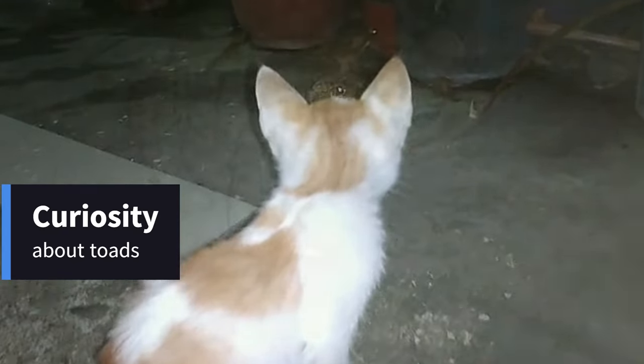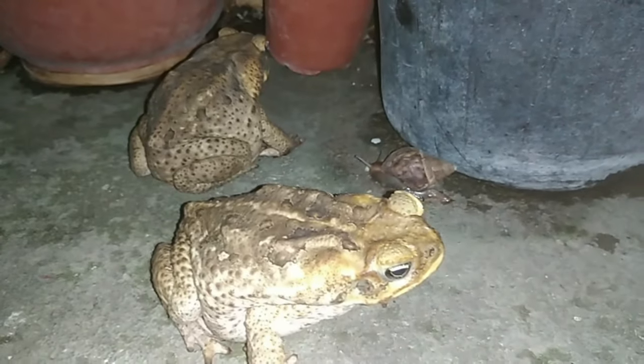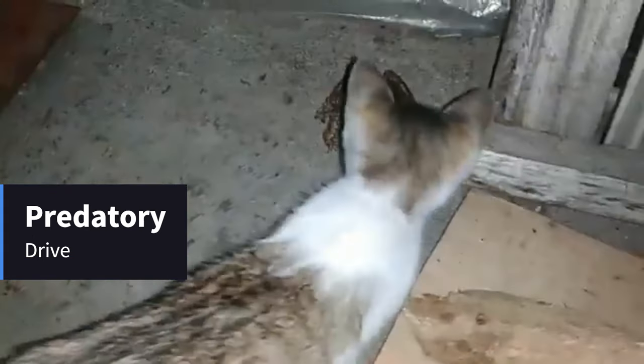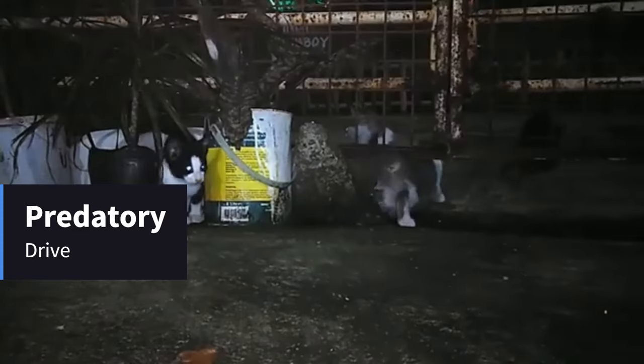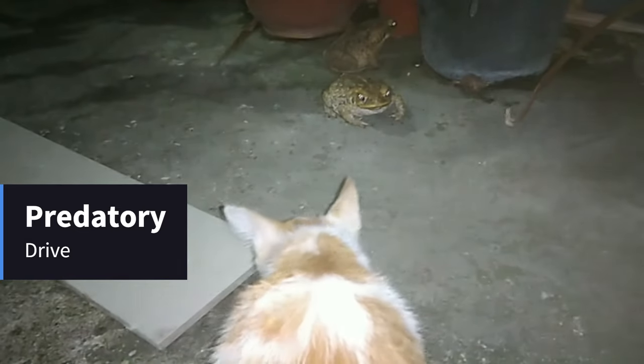Cats' curiosity about toads stems from a combination of their natural instincts and the toads' characteristics. Predatory Drive: Cats are natural hunters, and anything small and moving triggers their stalking instincts. Toads, with their bumpy skin and slow movements, can be intriguing prey for a cat.